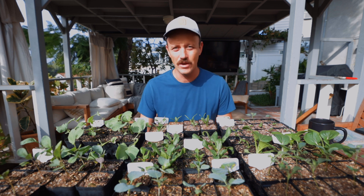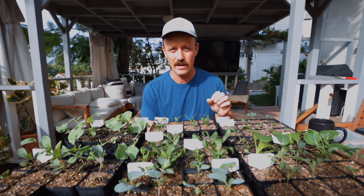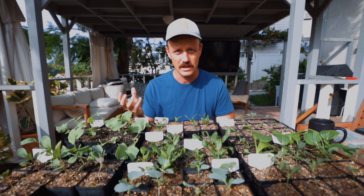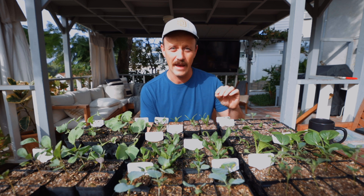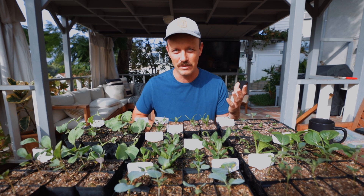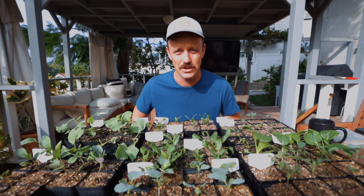Before we get into that, I learned a quick fun fact that I just wanted to share. I grew up hearing these always referred to as cole crops. Now if you talk to Brigette, she calls them brassicas — it's basically the same thing. What I learned is that cole is the old word for cabbage, and you still hear cole in coleslaw, which I thought was pretty cool. Now you can put that in your back pocket and tell it at parties.